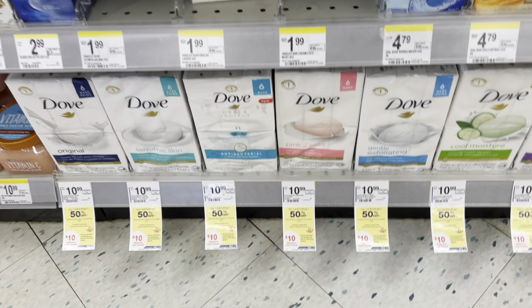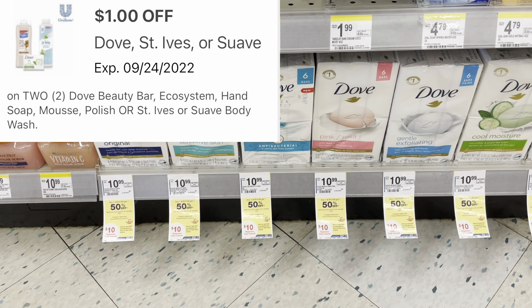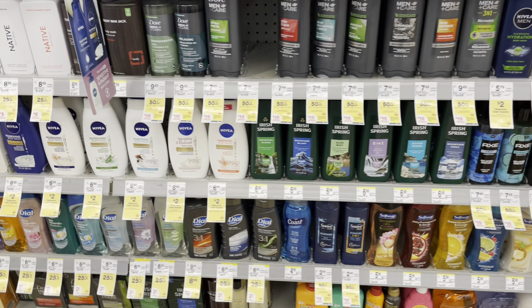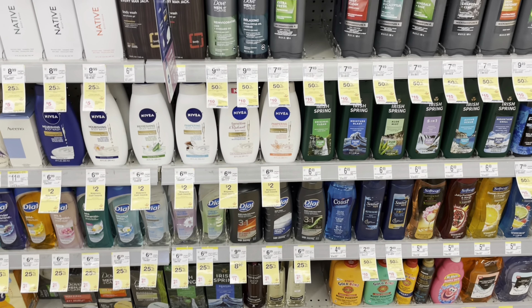Just an FYI — bar soap is also included in the deal and has a $1 digital coupon attaching to it. That $1 coupon is also attaching to the St. Ives and Suave products that are part of the deal. So you've got a few options for how you can swing this depending on your household needs, stockpile goals, or items you may sell. I just showed you the scenario I personally plan to do.